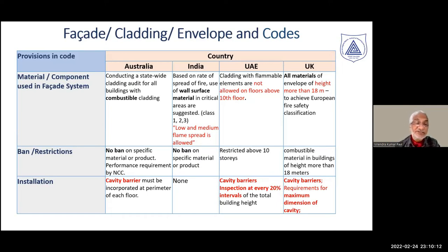In Australia, as of now, there appears to be no outright ban. In India, there is no ban. In UAE and UK, there are restrictions above the 10th floor and 18 meters height, respectively.